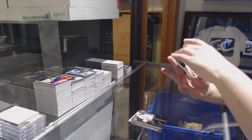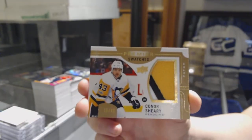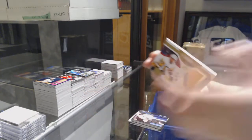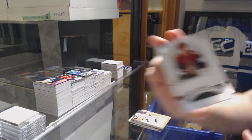A Premier Swatches patch number 40 for the Penguins' Connor Sherry. And a jersey of Nick Merkley for the Arizona Coyotes.